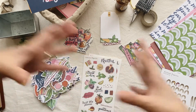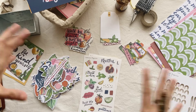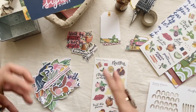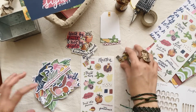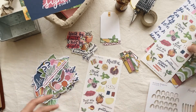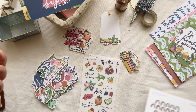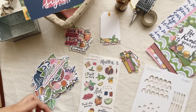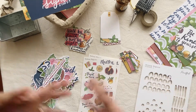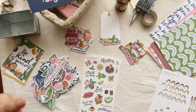Everything will also be available separately — if you just want the sticker sheet, it's available on its own; if you just want the sticker pack, you can purchase it as is. Or if you're getting the mini kit but want to add the stencil, you can do that too.